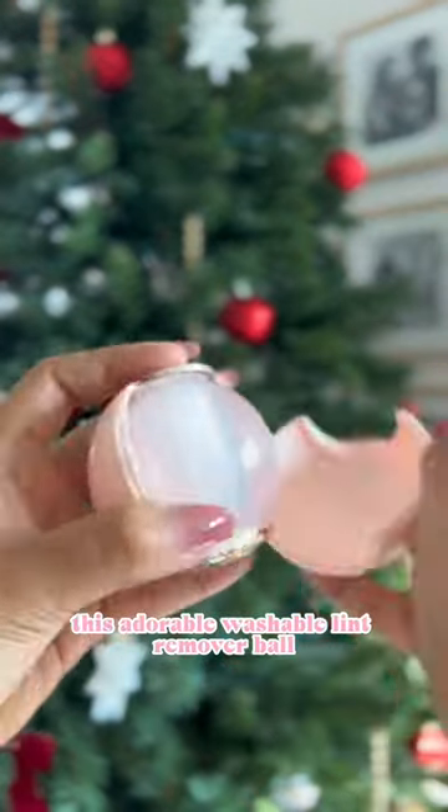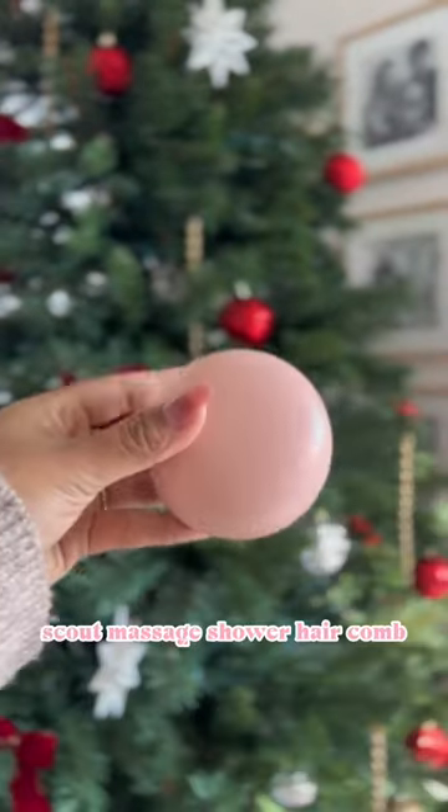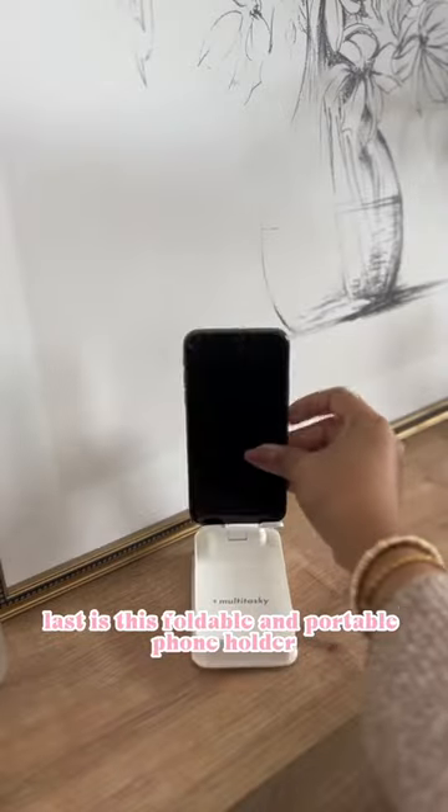This adorable washable lint remover ball — small enough to take with you. Scout massage shower hair comb. Last is this foldable and portable phone holder.